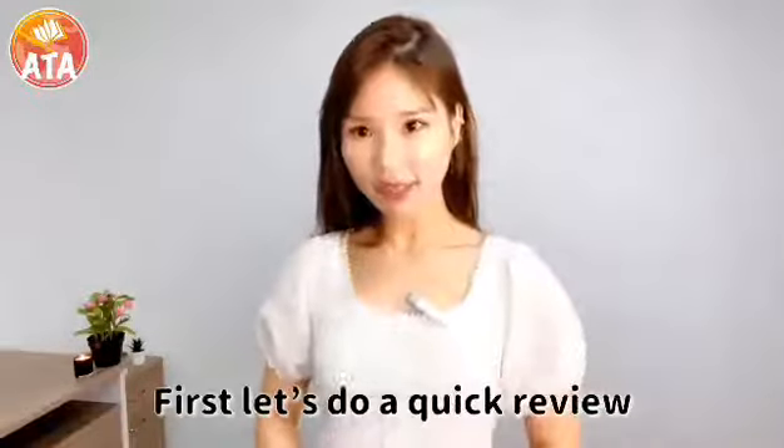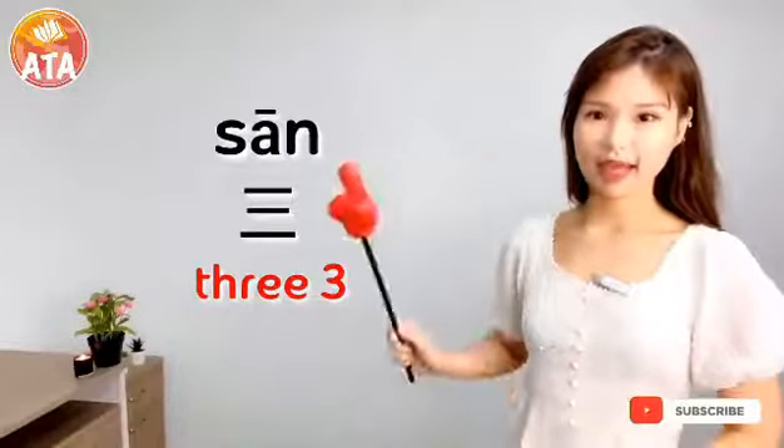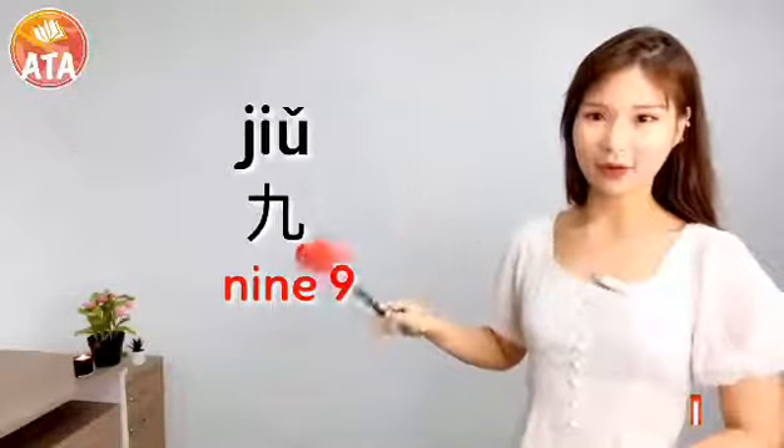First, let's do a quick review of yesterday's topic: 1, 2, 3, 4, 5, 6, 7, 8, 9, 10.